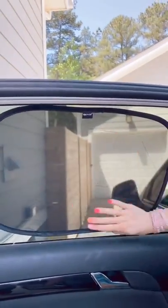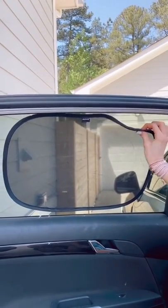These car window shades use static to stick, work on most cars, and are easy to take off, and I am absolutely obsessed with mine.